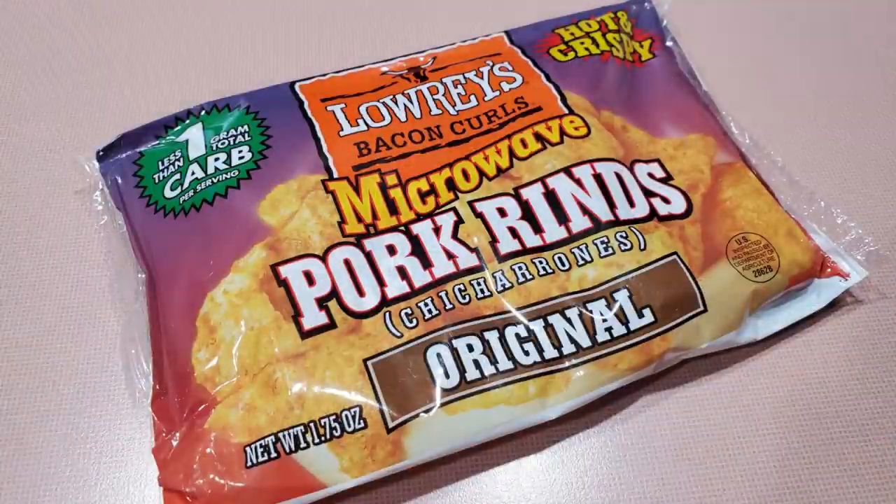Next we're going to do something that requires some off-time, which you viewers won't even be affected by. This is Lowry's Bacon Curls microwave pork rinds, better known as chicharrones — original flavor, hot and crispy. I do like pork rinds. It's been years since I've had them, but they usually sell them in the bag — they're puffs of fat or whatever it is, a crunchy snack. But I've never had microwave ones or hot ones, so we're going to pop these in the microwave and bring them back.